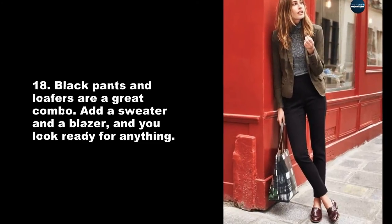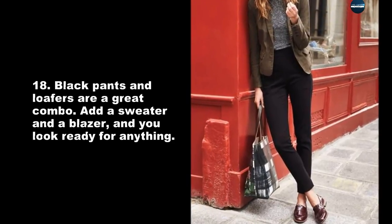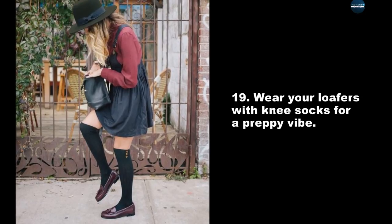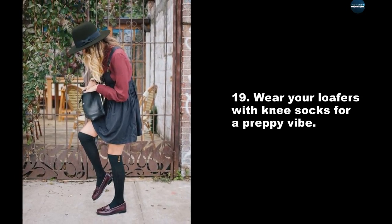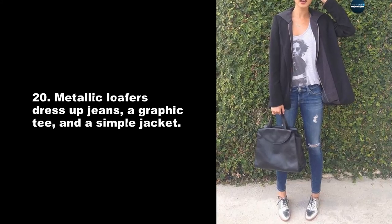Black pants and loafers are a great combo — add a sweater and a blazer and you look ready for anything. Wear your loafers with knee socks for a preppy vibe. Metallic loafers dress up jeans, a graphic tee, and a simple jacket.